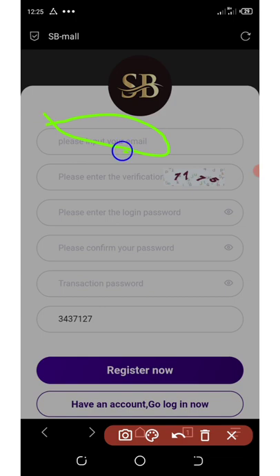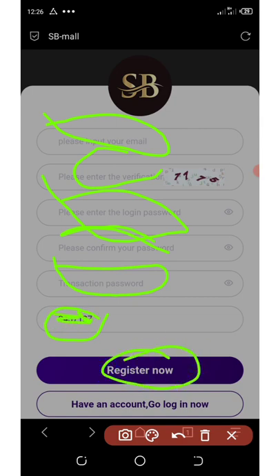All you need to do is to enter your email address, enter your verification number right here, then enter your password, confirm your password, and here you're going to need to set up your transaction password which you're going to be using for your withdrawals. After that, you're going to need to enter a referral code. Then you're going to click on the register button. Once you register, you're going to need to log into your account.